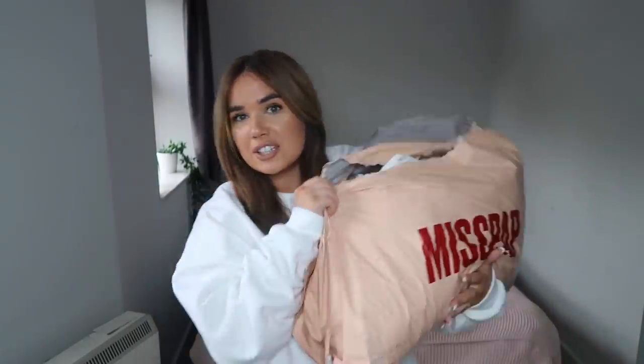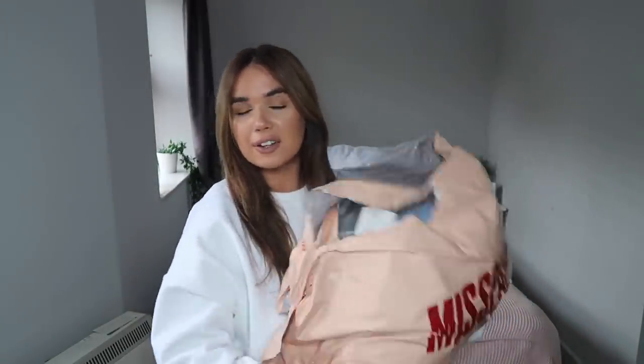MissPap gave me free range on their website, so I picked up quite a few things — I have this massive bag and another massive bag. It's a big try-on haul, all autumn/winter stuff. I'm not going to lie, I've been wearing some of these pieces already because I was just too excited. When this delivery came it was like Christmas. Let me take a thumbnail and then we'll get on with the video.